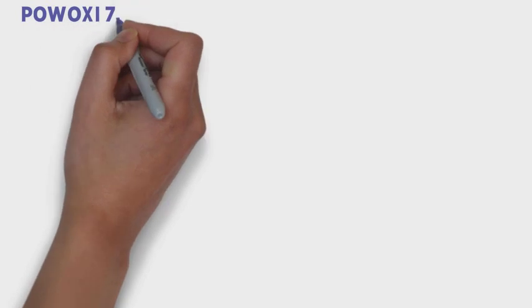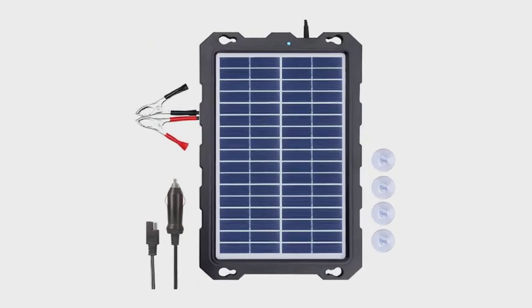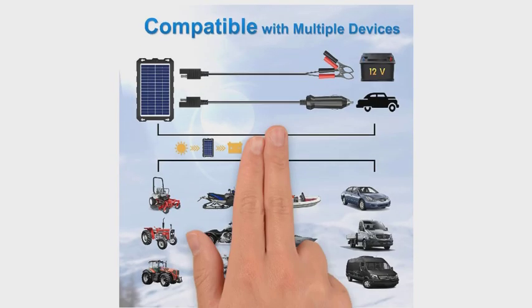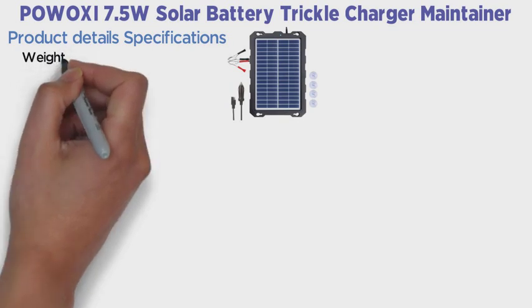Number 3. POW OXI 7.5 Watt Solar Battery Trickle Charger Maintainer. With the 7.5W solar battery trickle, a powerful and high-quality charger, POW OXI is a well-known brand. This solar charger may be used to charge the batteries of diesel trucks, automobiles, motorbikes, and other vehicles. Product detail specifications: Weight 2.2 pounds.